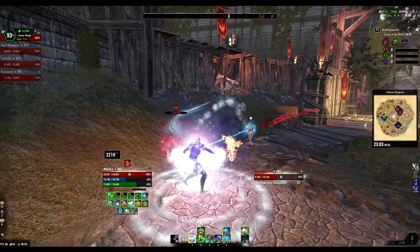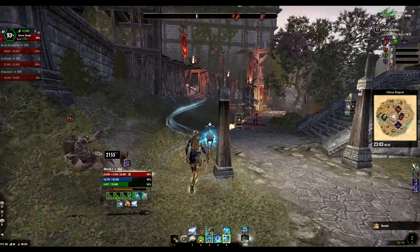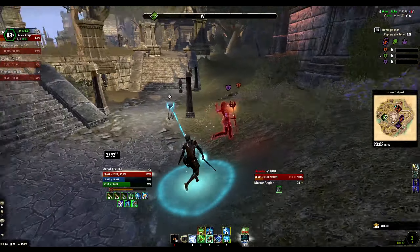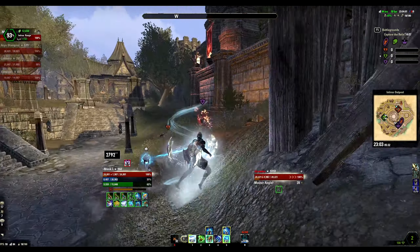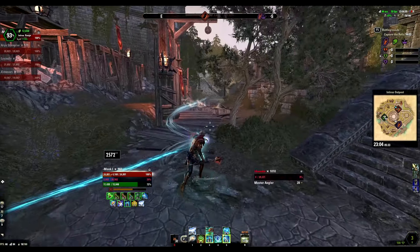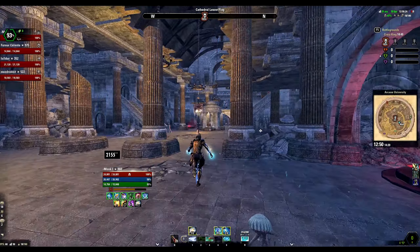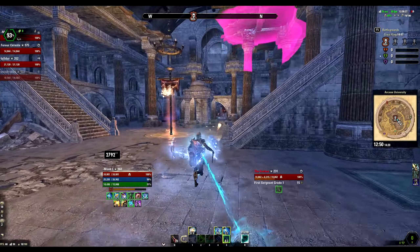Hey everyone, Bong here and welcome back to my build video of Magicka Warden for Battlegrounds and no-CP PvP in Greymoor patch. And as always before we get into the build, if you do like it and it helps you in any way then please make sure to leave a like and subscribe to my channel for future content. I am quite young as a YouTuber and your support will really help me getting on my feet.